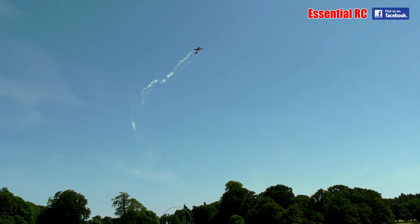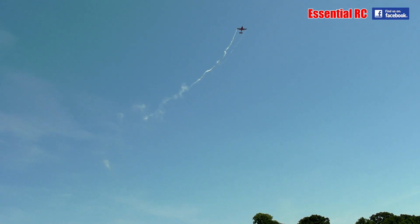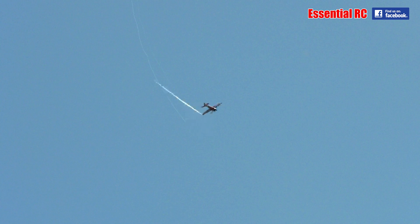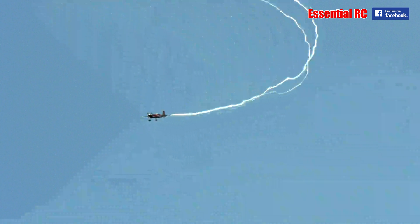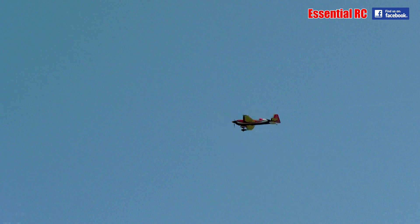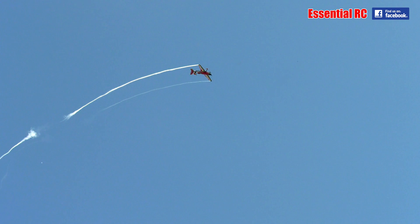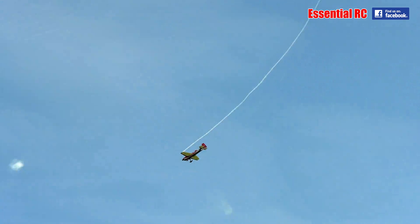Or should it be wingtip trails? And that's why that's an electric smoke being shot out. Oh God! Oh God! Oh God! Thank you.